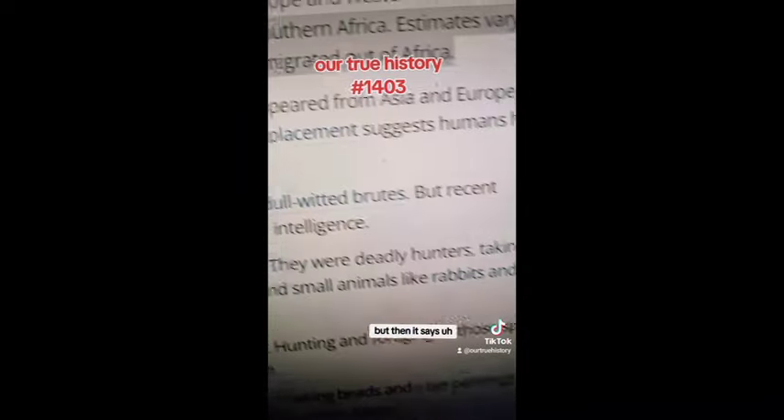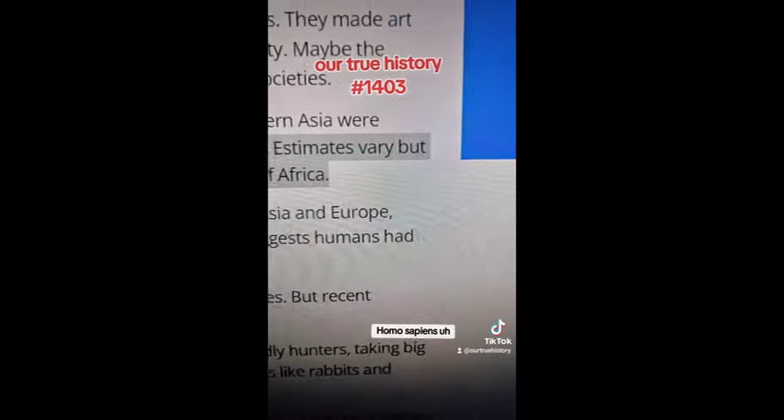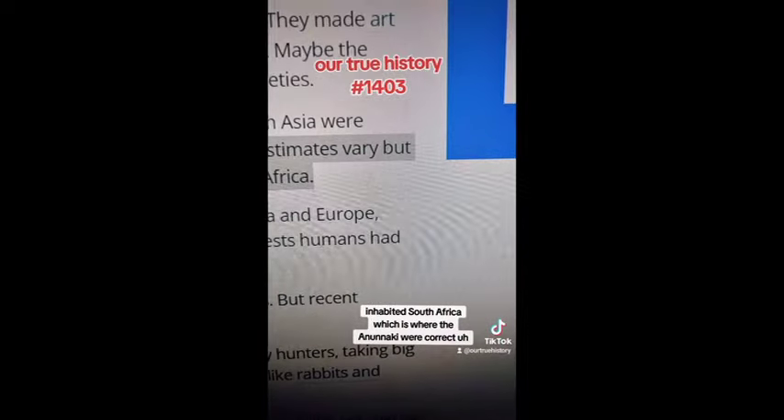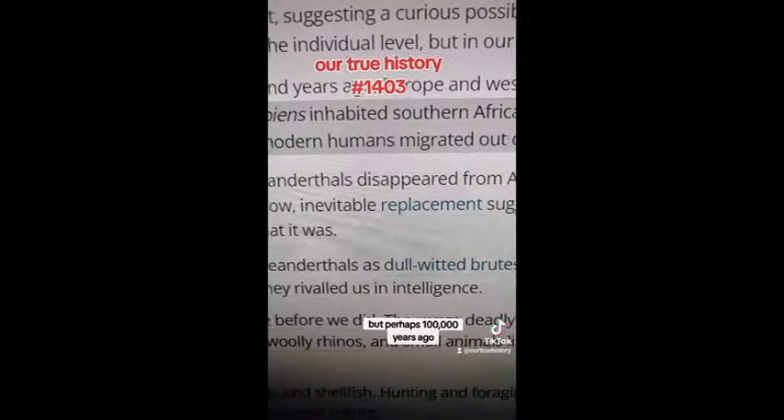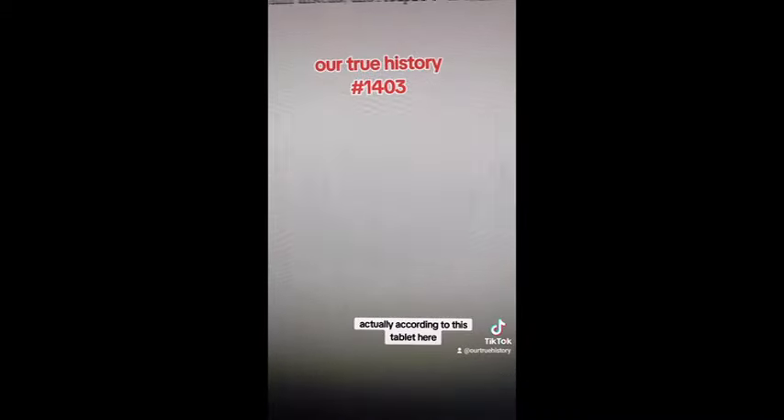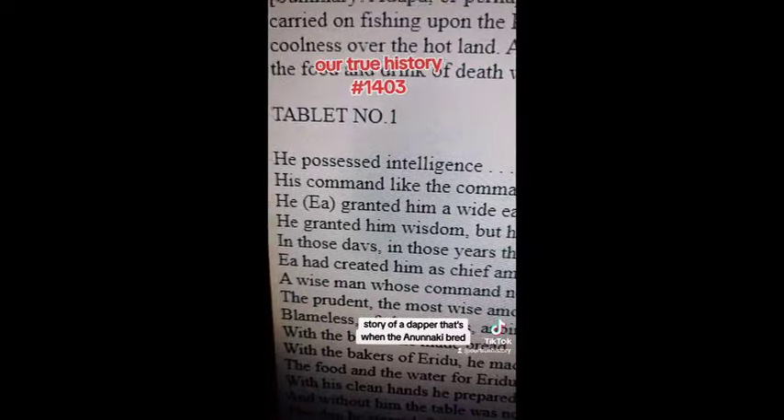Now, if Neanderthal was already smart, they could have done that without needing to be upgraded to homo sapiens. A bit further down it says homo sapiens inhabited South Africa, which is where the Anunnaki were, but perhaps 100,000 years ago they migrated. Actually, according to the tablet called the Story of Adapa, that's when the Anunnaki bred.